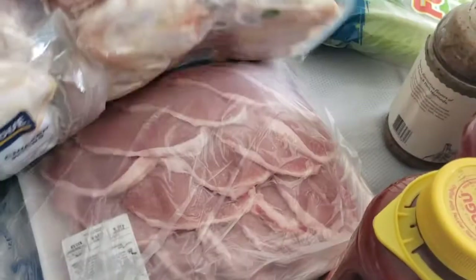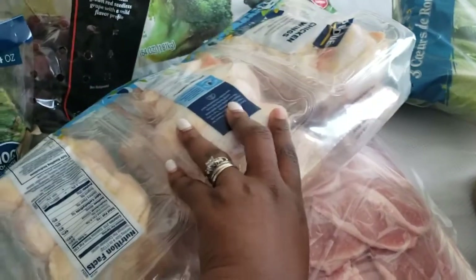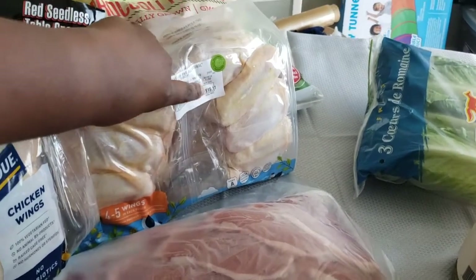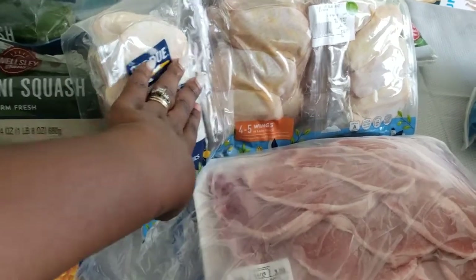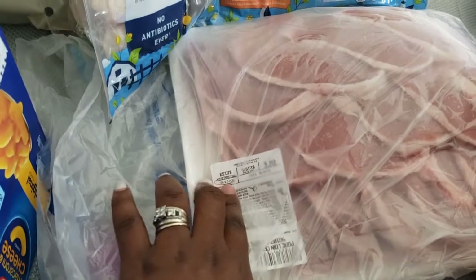I have chicken wings — it comes in a pack of six, and this package was $15. It tells you that four or five wings come in each little pouch. And then I picked up some pork chops, and these were $10.